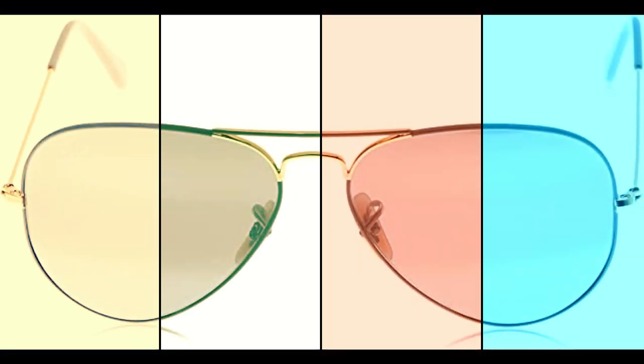Hello guys, I am going to review the top 5 sunglasses. Let's start. The product links will be given in the description.